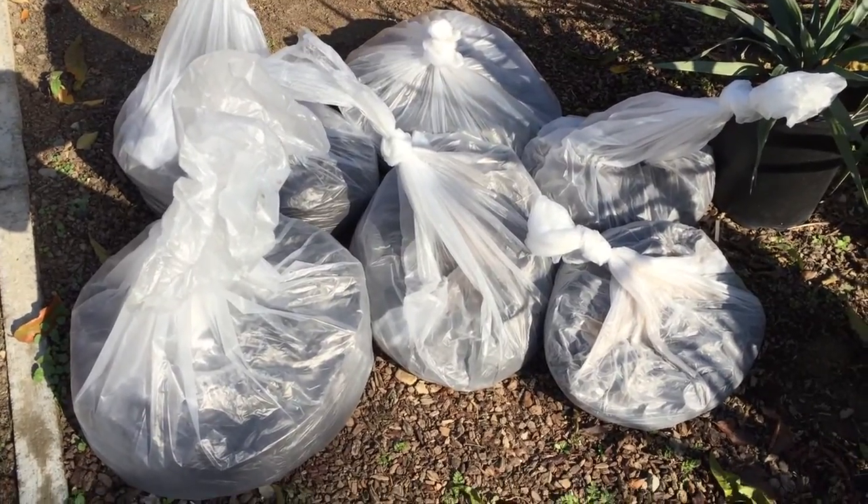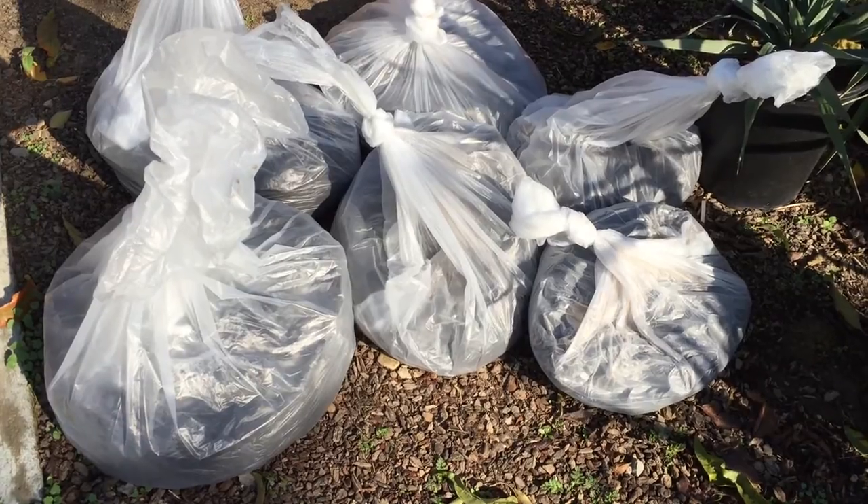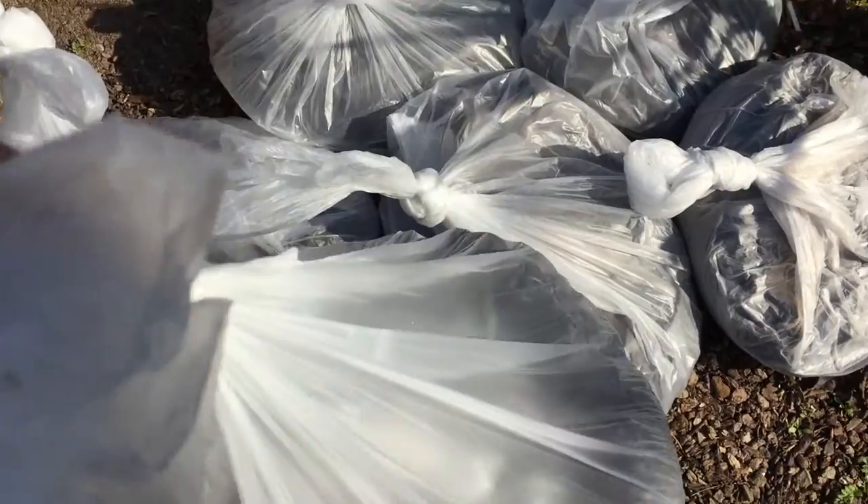Those are the times I usually go — around 9 or 9:30, then around 1 p.m., then 5 p.m. — and I get pretty full bags. I mean these bags are really, really heavy, as you can see.